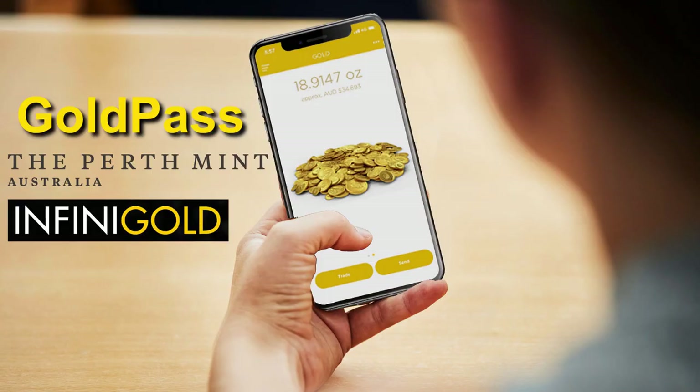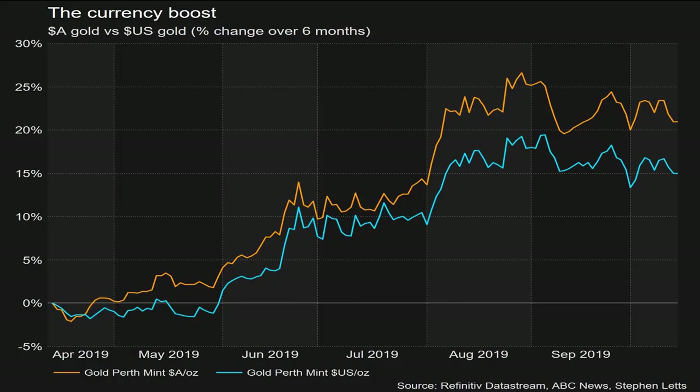If you're interested in investing in physical gold, Gold Pass seems like a great option for the casual investor. Note that I have no affiliation with the Perth Mint nor InfiniGold, so this is not a paid promotion. Gold prices have risen by more than 20% over the last six months in Australian dollar terms, and by about 15% in US dollars.